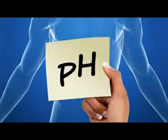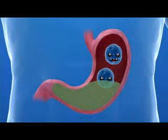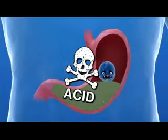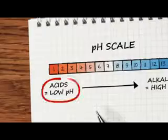Different enzymes work best at different pH values. The stomach produces hydrochloric acid to begin digestion and to kill harmful microorganisms too. The stomach is a very acidic environment, so it's no surprise that enzymes in the stomach work best at low pH values.